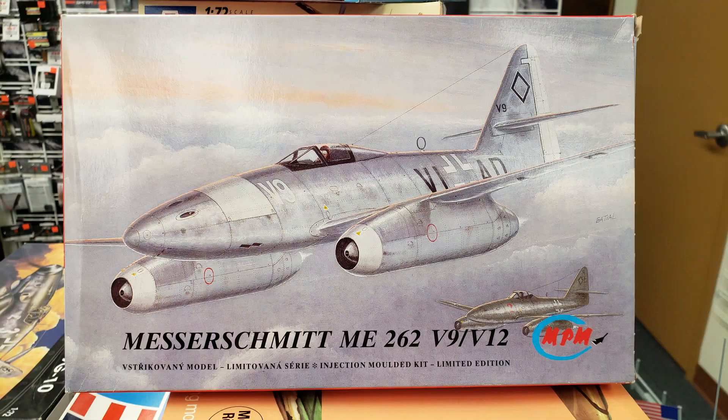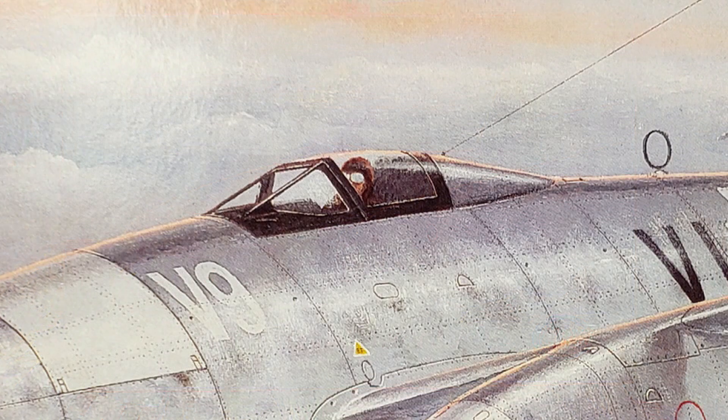Yesterday while I was at Hurricane Hobbies going through those used models or vintage kits they have for sale, I found this ME262 that I had mentioned — it said it was the V9 and the V12 version. One of them had the little low-sloped canopy on it, like a racing canopy.